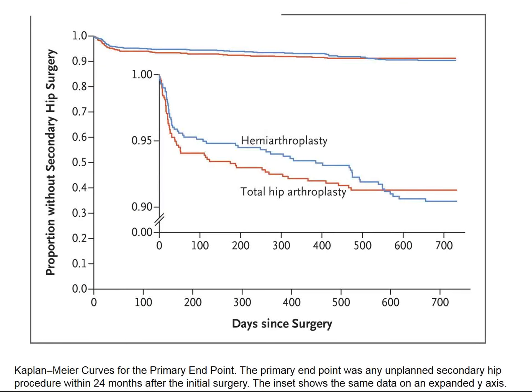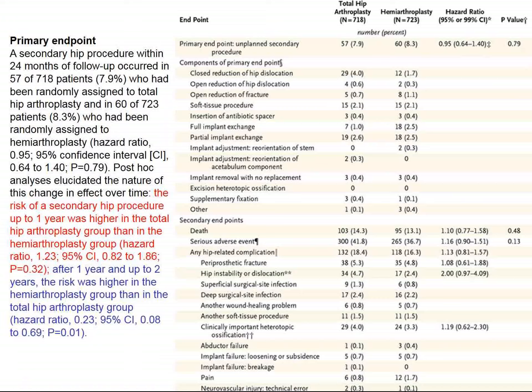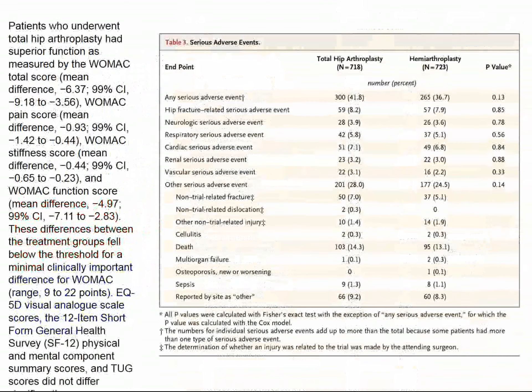Over 700 days of follow-up, there is no significant difference. Actually, both groups do very well, and 90% of the people have a pretty good outcome over 700 days since surgery. Looking at details by expanding the ordinate, it looks like hemiarthroplasty may do a little better at the beginning, but then total hip arthroplasty may do somewhat better at the end. The risk of a secondary hip procedure at one year was higher numerically in the total arthroplasty group, but in the following year these reversed, though statistical significance is minimal.